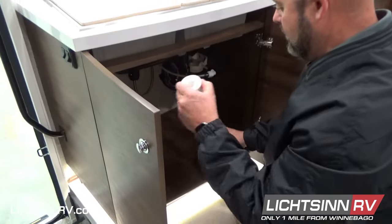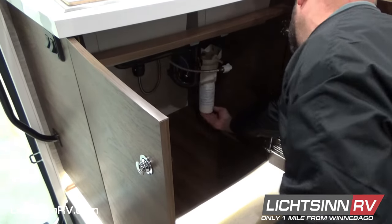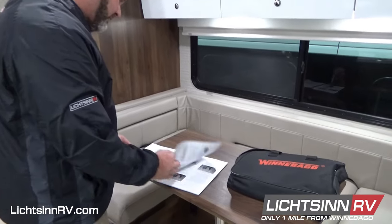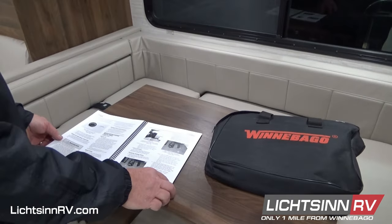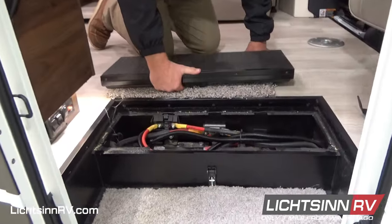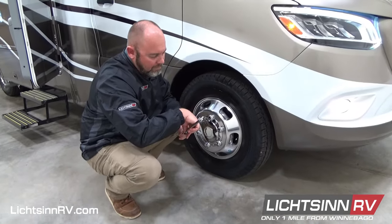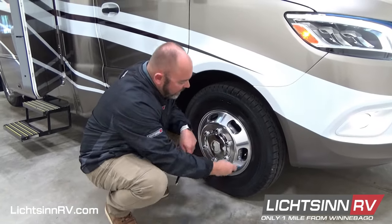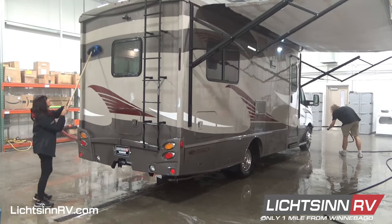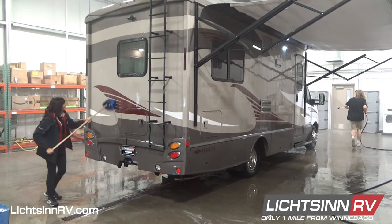If you have a water filter, remove the canister from the cold water filtration system, discard the cartridge, and remount the filter assembly. Follow the Winnebago instructions for your RV to winterize the plumbing system. To preserve the house batteries, charge and then disconnect them. Before storing, ensure your tires are properly inflated and store on a dry surface if available. Take this opportunity to wash the exterior of your RV and inspect any areas that should be resealed.